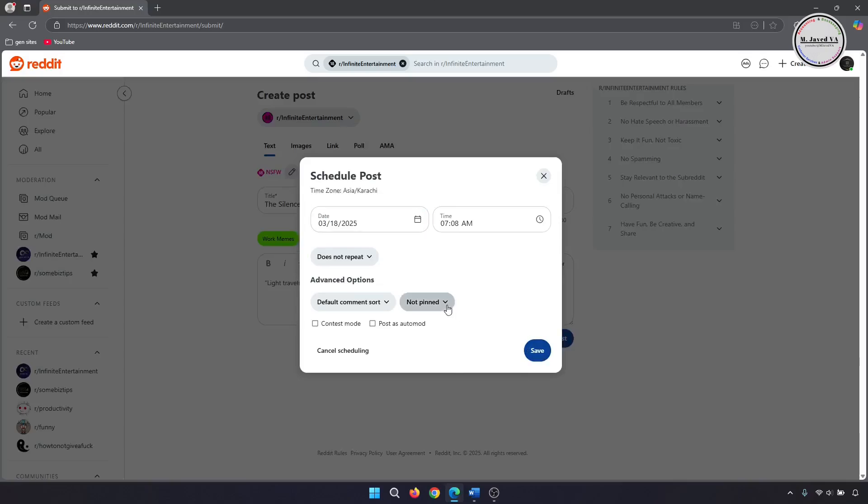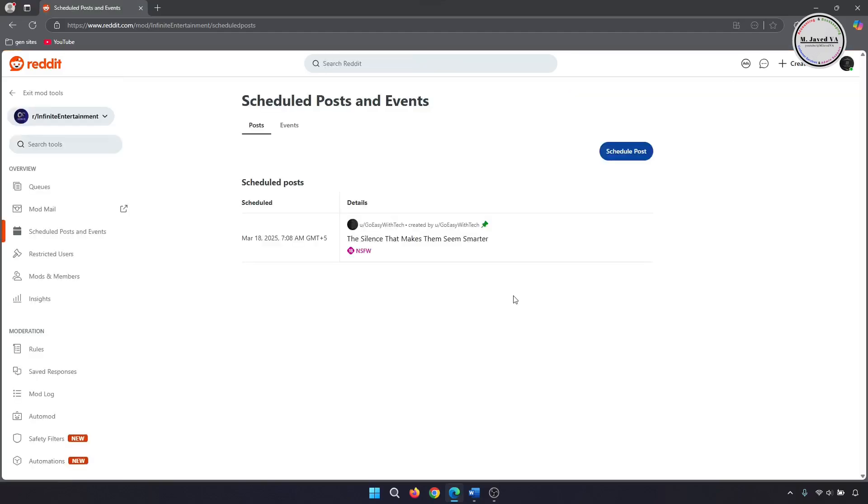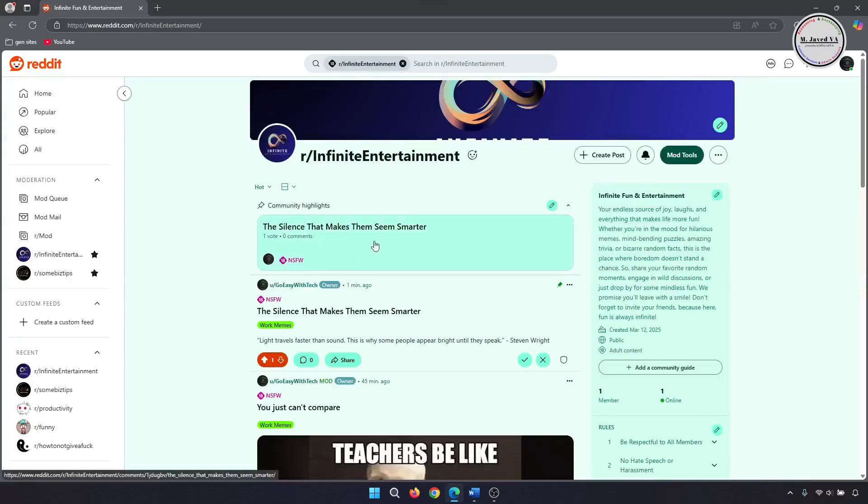Click on the dropdown and select 'First Pinned.' If you want, you can change the time and date, then click Save and then Scheduled. Here you can see that your scheduled post is showing a pin icon, which means whenever this post is published it will be pinned at the top of the page of your subreddit. This is how it will look when published.